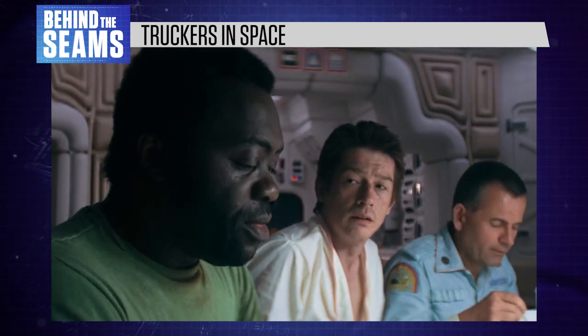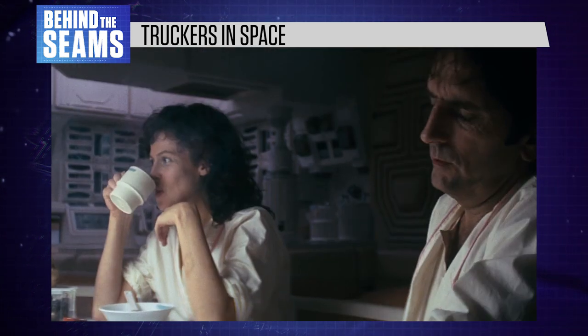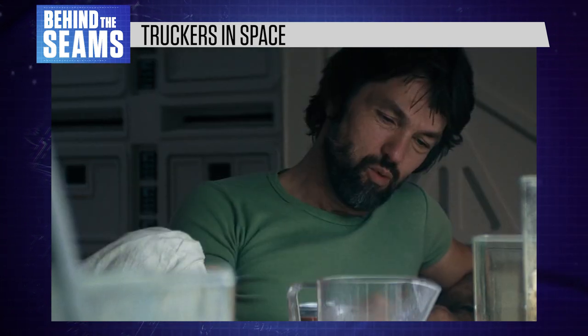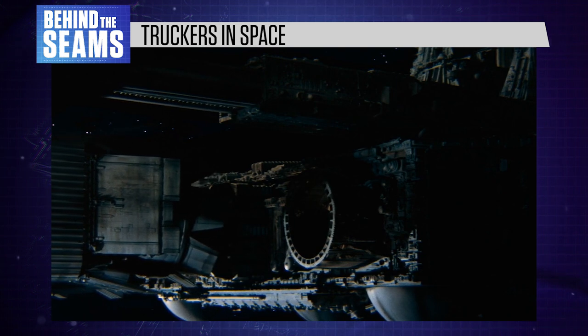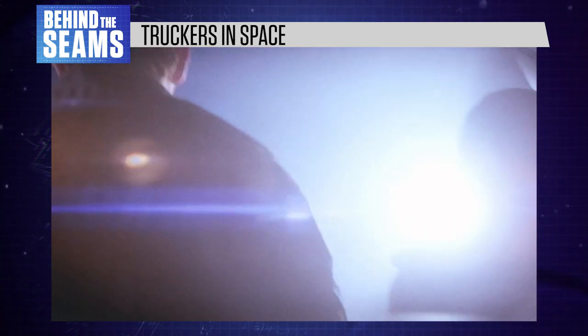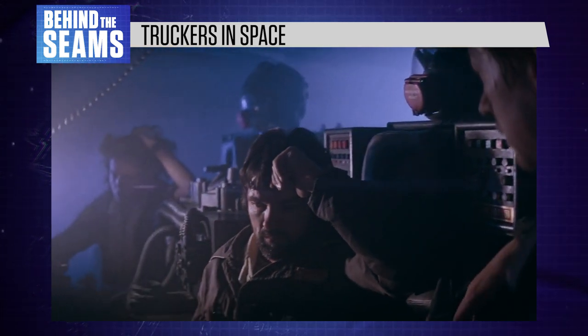Before we dock, I think we ought to discuss the bonus situation. Brett and I think we deserve full shares. Mr. Park and I feel that the bonus situation has never been on an equitable level. Well, you get what you're contracted for like everybody else. This is still very unusual for a spacefaring sci-fi movie, a genre that usually focuses on high-achieving astronauts, explorers, military commanders, and scientists.